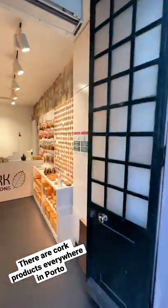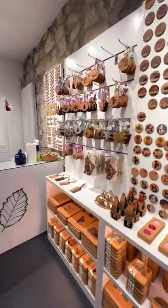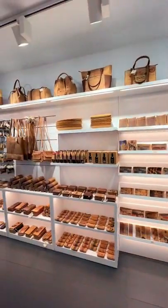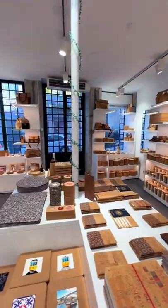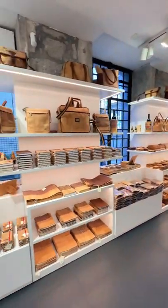They have a variety of things made out of cork: keychains, cutting boards, notebooks, candle holders, bags, coasters, books, and so much more.